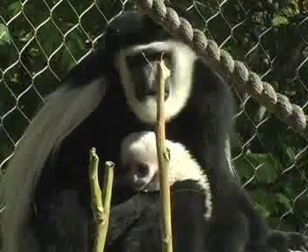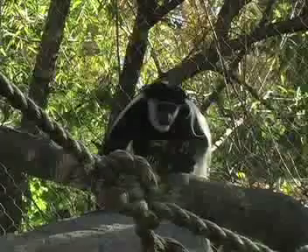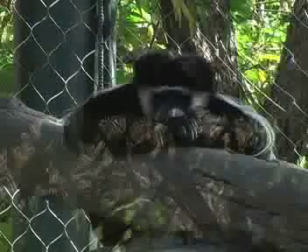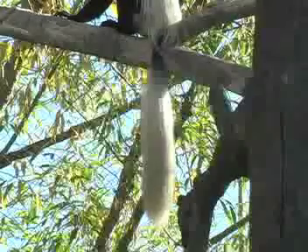You may have trouble seeing the family resemblance, though. Newborn colobus monkeys are covered in curly white fur. In stark contrast, adults are nearly all black, with white face borders, white wavy veiling flanks on their backs, and long, white, bushy tails.